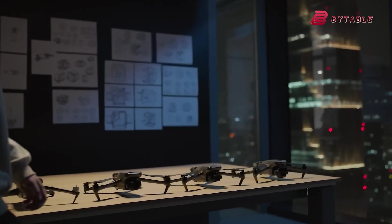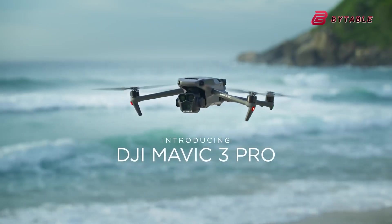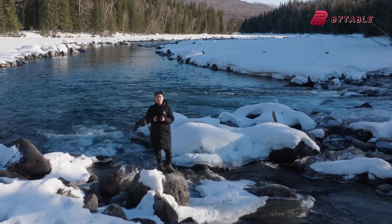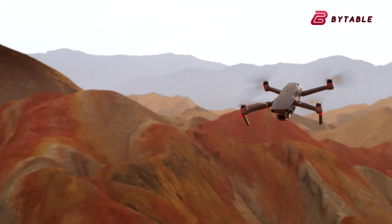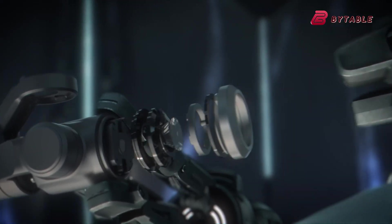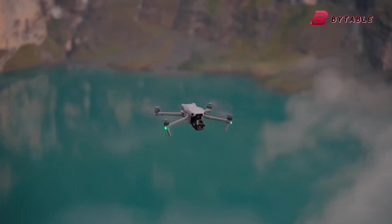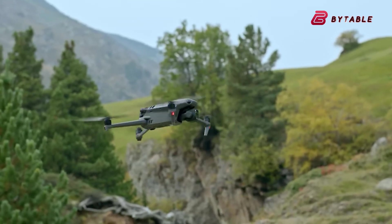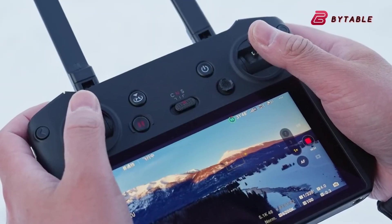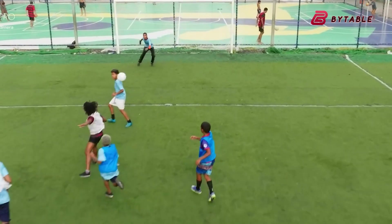The Mavic 3 Pro, launched just over a year ago, set a high bar with its groundbreaking triple camera system. The drone received widespread acclaim for its versatility and image quality, making it a favorite among professionals. Now, with the Mavic 4 Pro, DJI must demonstrate significant technological leaps to justify an upgrade for existing users. If the rumored improvements — such as enhanced battery life, revolutionary camera technology, and smarter AI integration — hold true, the Mavic 4 Pro could easily surpass its predecessor. These upgrades would cater to a rapidly evolving market that demands more capable and intuitive tools for aerial photography and videography.